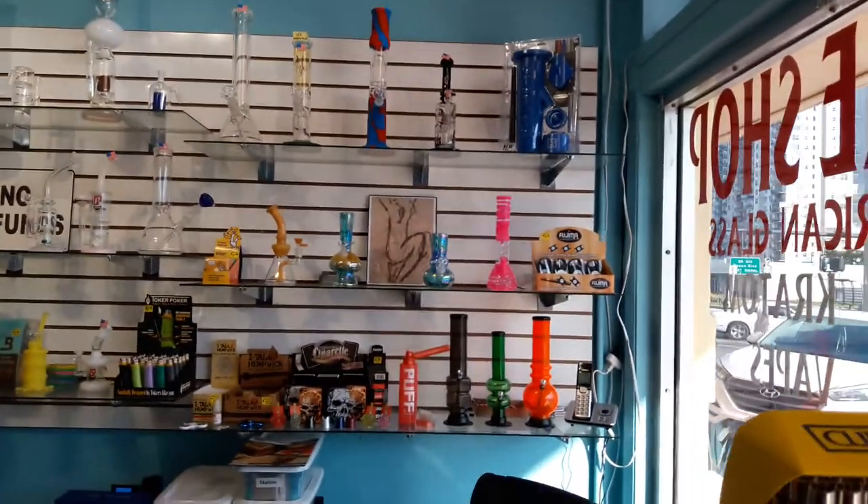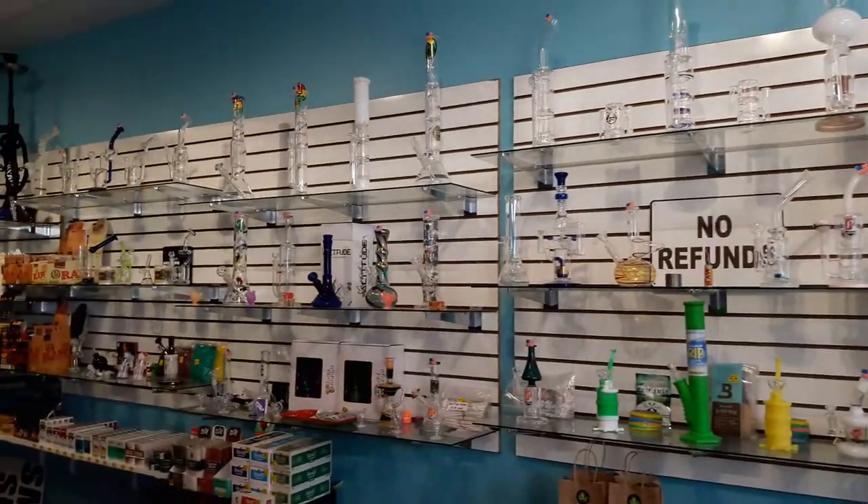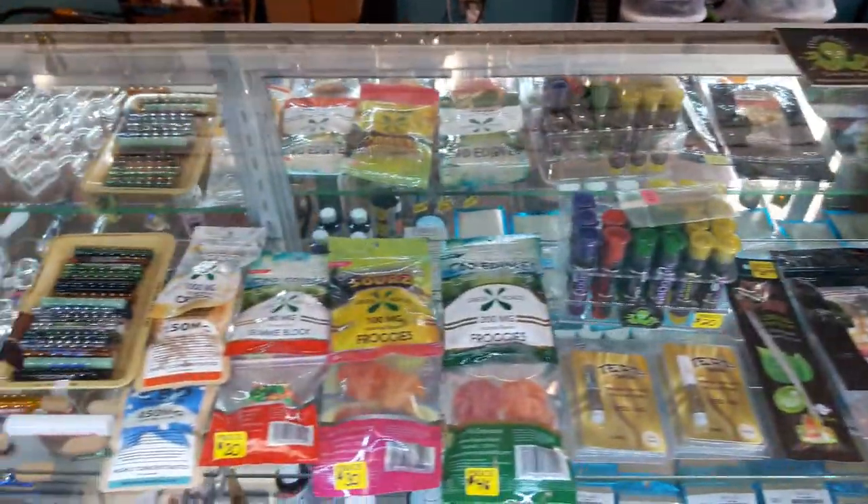On the wall we have all our water pipes — glass, silicone, acrylic. We also have many different types of CBD: edibles and smokeables.